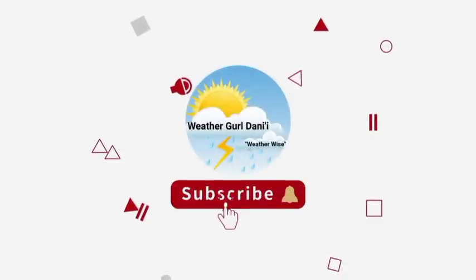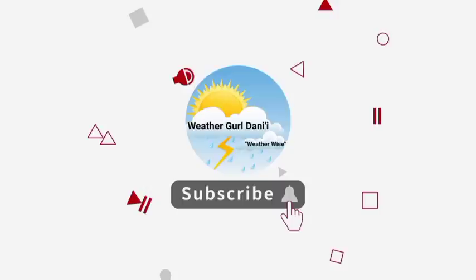Please do subscribe and tap the notification bell so that you never miss an important video on the tropics. To show your support you can leave a like on this video. And thank you so much for all the get-well-soon comments yesterday — I really appreciate them, and today I'm definitely feeling a lot better. So let's go ahead and start out with that satellite view of the region.